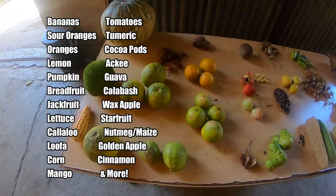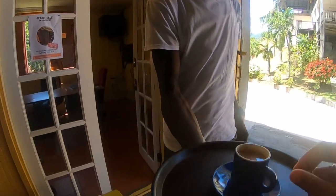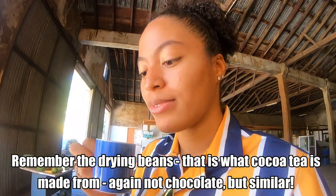Now we're going to try some cocoa tea made right here from everything grown on the Belmont Estate. This is one of my favorite places on the island — really nice, the food is really good. I think this is my fourth or fifth time here. Cocoa tea is cocoa beans boiled in water with bay leaf and cinnamon as the spices, then condensed milk is added. It's good — just hot.